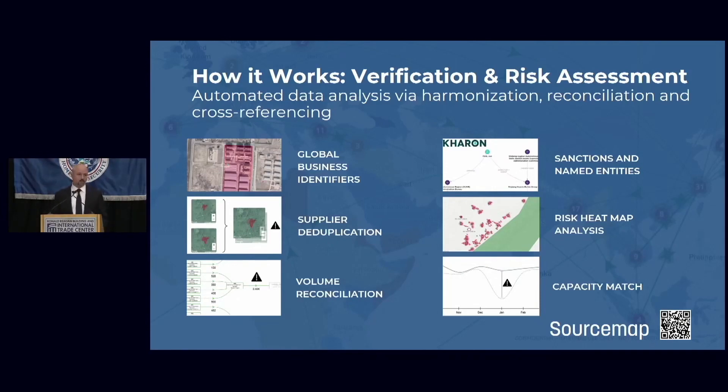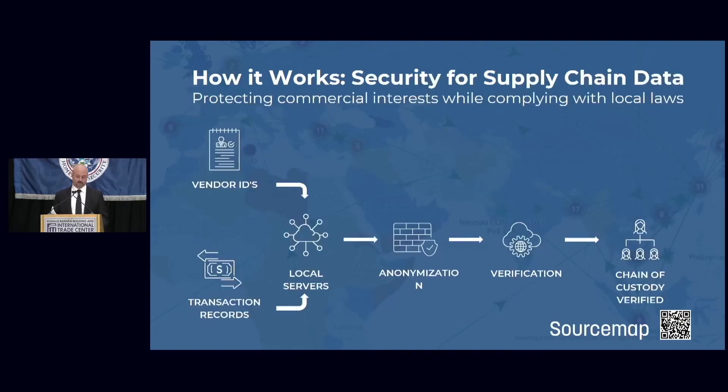We also partner with database providers such as Caron — who you heard earlier today — providing extremely high quality data about the risk that a supplier in a customer's supply chain is affiliated with an entity on a named list or otherwise high risk. We bring all of that information to our customers proactively so that they can put in place corrective action plans and ensure that none of these risks are actually affecting their supply chain.